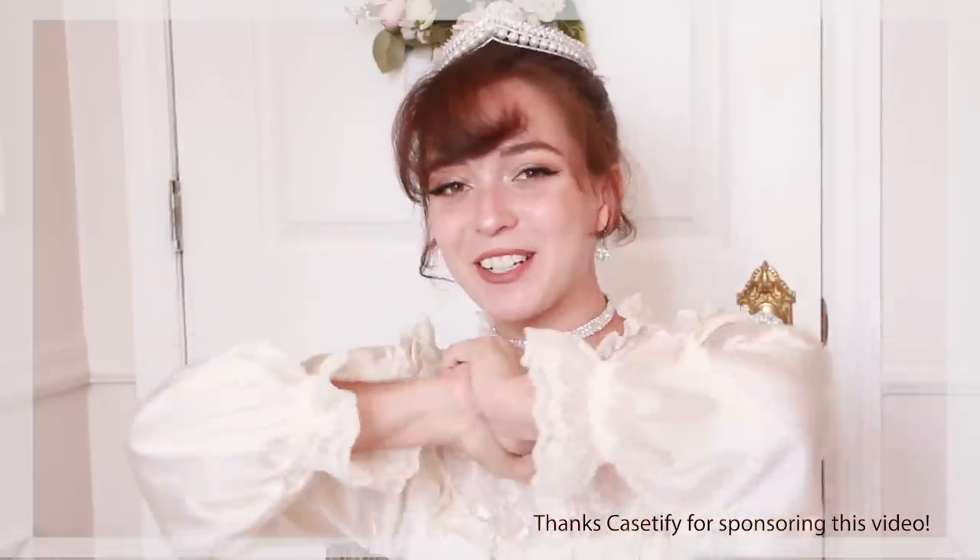Hey guys, welcome back to my channel! As you can tell by what I've got on today, I am doing another princess themed video. You guys seem to really like my princess stuff along with my vintage content, so I figured I'd do another video on that. For this one, we are trying on really expensive ball gowns.